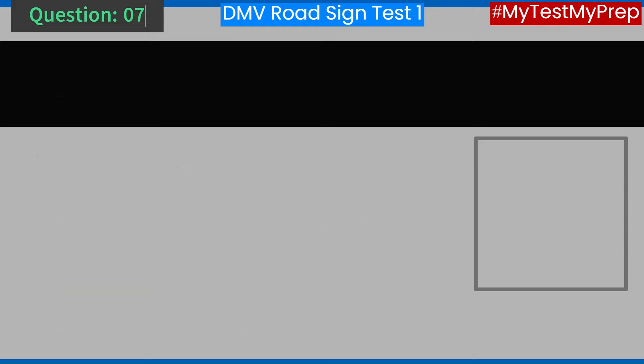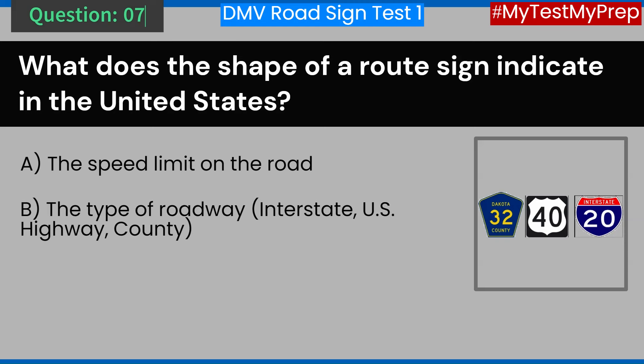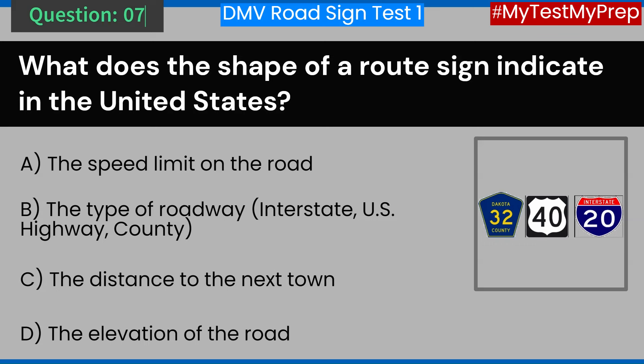Question 7. What does the shape of a route sign indicate in the United States? A. The speed limit on the road. B. The type of roadway — interstate, U.S. highway, county. C. The distance to the next town. D. The elevation of the road. Answer: B. The type of roadway — interstate, U.S. highway, county.